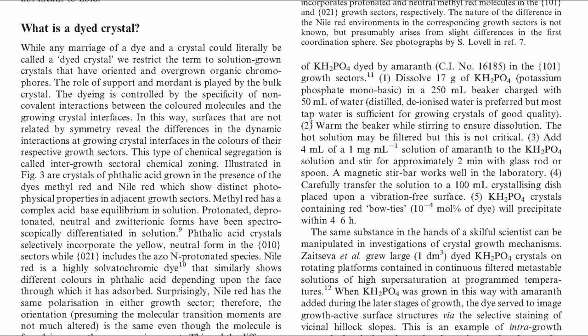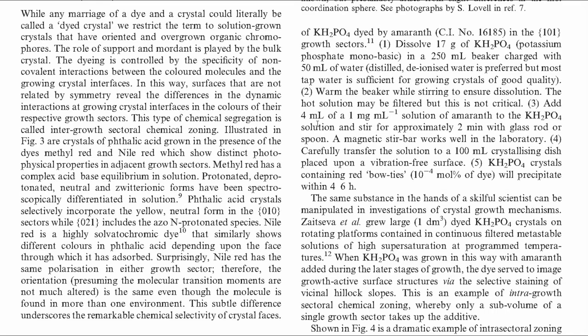The procedure I used this weekend is based on a foolproof recipe in which we dissolved amaranth dye and potassium hydrogen phosphate. Here's what the crystal looks like — you can see the little bowtie shape. I also took a time-lapse movie over the weekend of this crystal growing, so have a look at that.